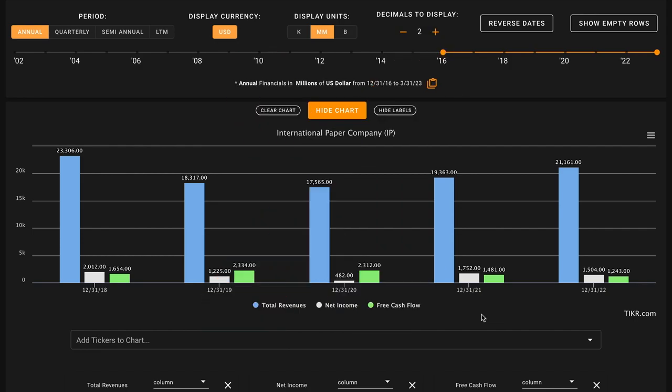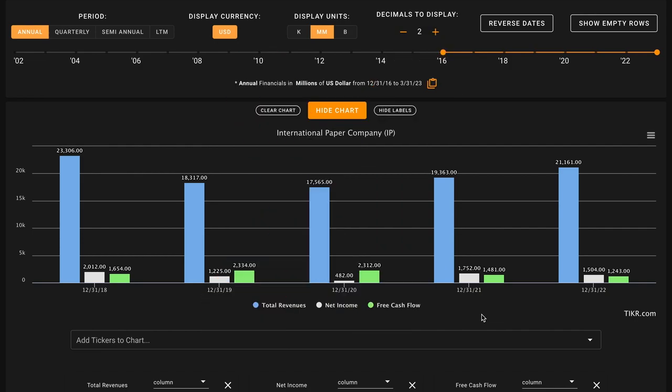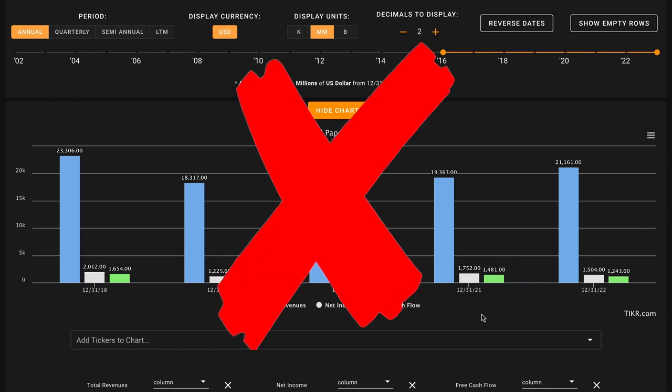Metric number two, we're looking for revenue, net income, and free cash flow growth in the last five years. This metric is all or nothing — all three have to be up for this to be a check. During this time, International Paper's revenue has declined by 9%, their earnings are down, and their free cash flows are down by 25% as well, including their last 12 months. These are declines across the board, which is not great to see. This is an X on metric number two.